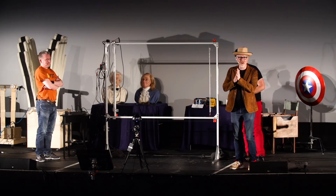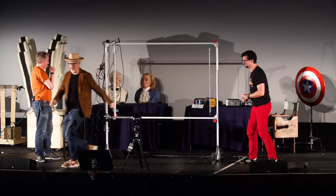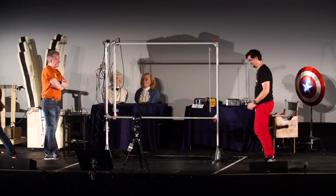Ladies and gentlemen, I cannot wait for you to see the incredible invention by my friends Jeremy Williams and Sean Charlesworth. Thank you.